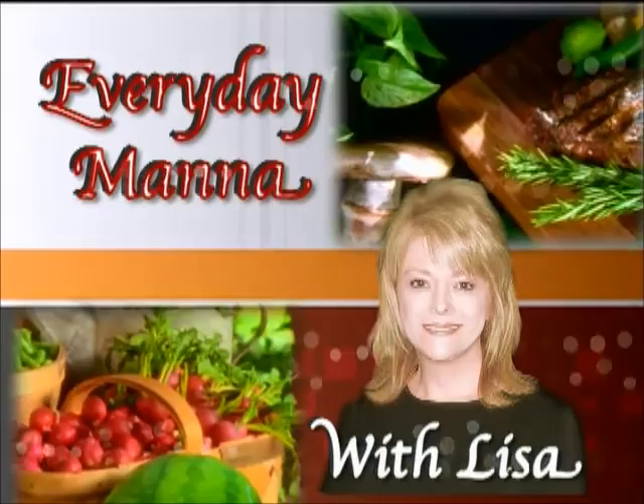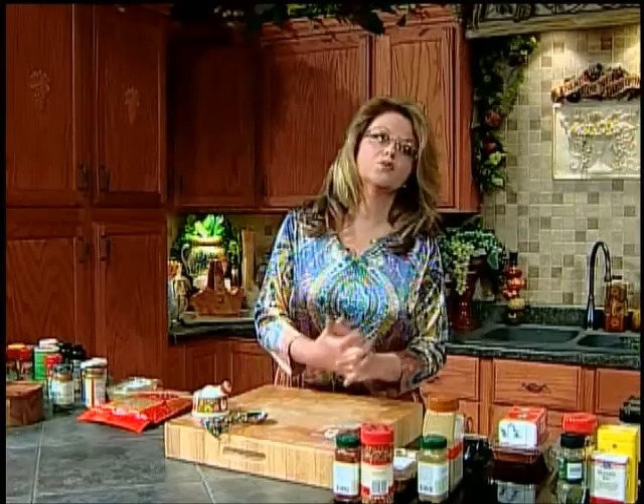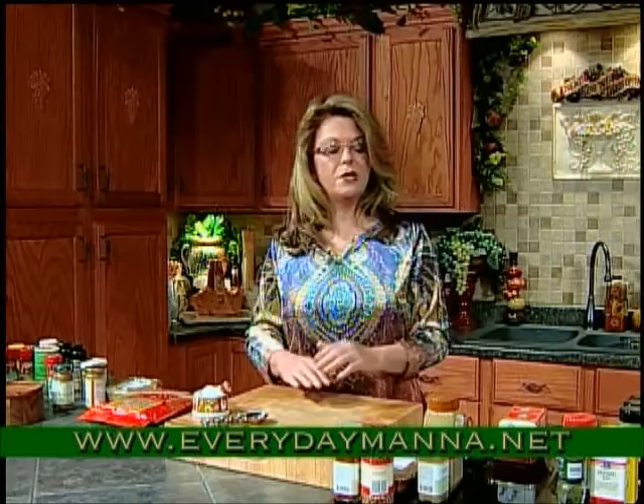Hi everybody and welcome to Everyday Manna. Today we're going to continue a discussion on herbs and spices. I get asked all the time: what do you use? How do I use it? What do I use rosemary with? What do I use — fill in the blank of the herb and spice — with? I got this as a gift, but I don't know what to do with it. So we're going to talk about the different types. We've talked about some different spices and herbs I use a whole lot, but we're going to continue the discussion today.